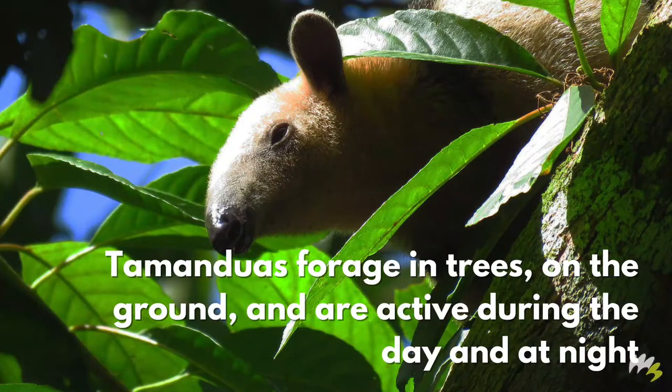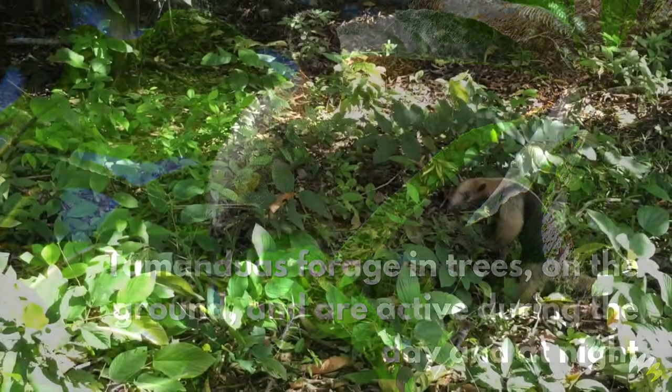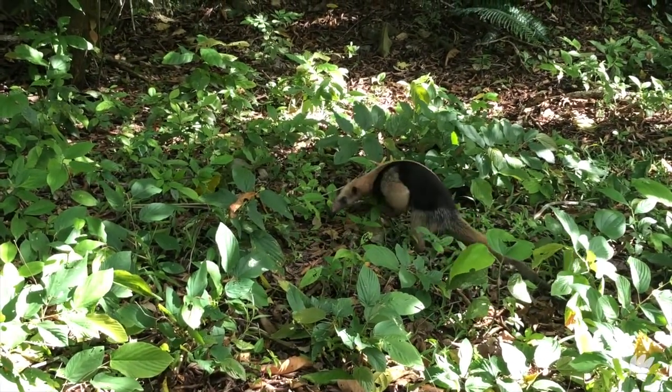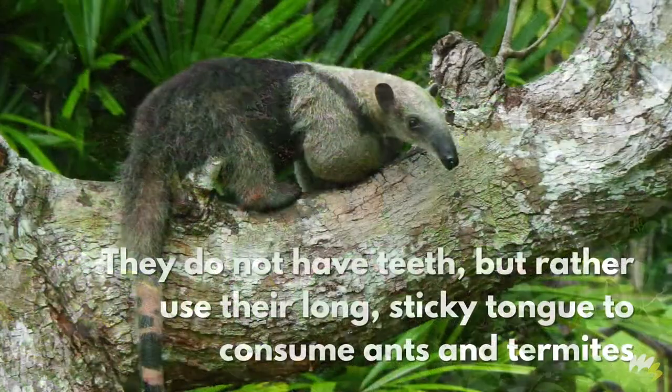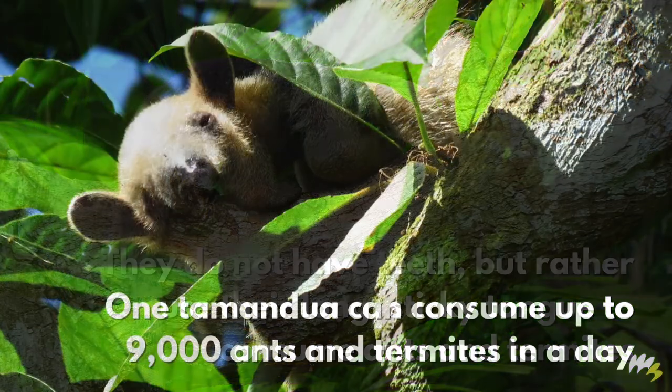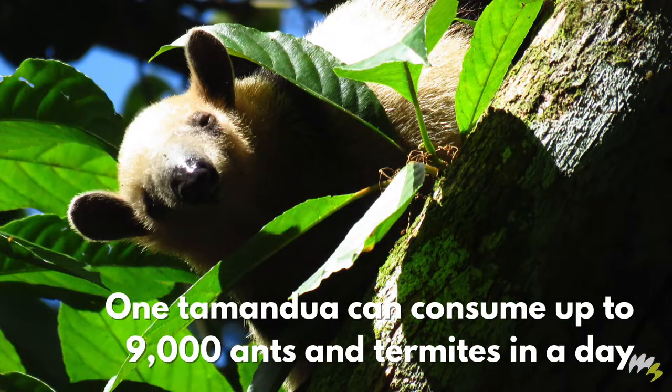Tamanduas forage in trees on the ground and are active during the day and at night. They do not have teeth, but rather use their long, sticky tongue to consume ants and termites. One tamandua can consume up to 9,000 ants and termites in a day.